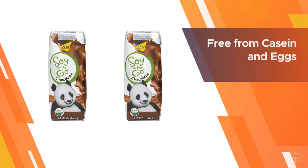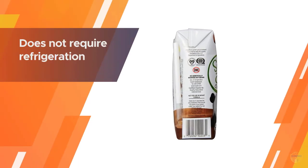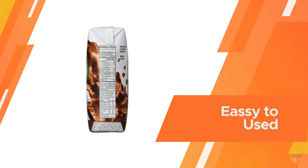These containers do not require refrigeration, so you can take them anywhere with you. The servings are filled with calcium and vitamins. Zen Soy on-the-go comes in aseptic packaging which does not require refrigeration.